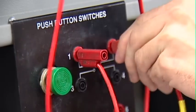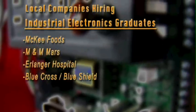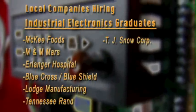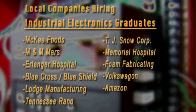...and ongoing relationships with local companies like McKee Foods, M&M Mars, Erlanger Hospital, Blue Cross Blue Shield, Lodge Manufacturing, Tennessee RAND, TJ Snow Corporation, Memorial Hospital, Foam Fabricating, Volkswagen, and Amazon.